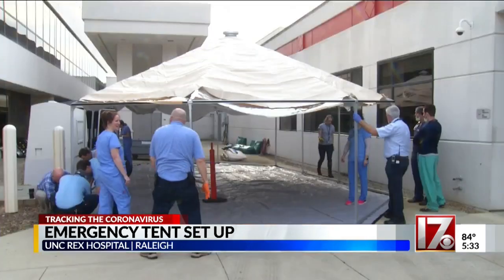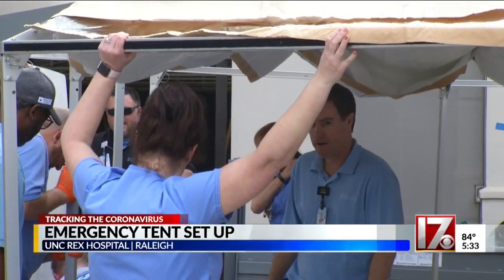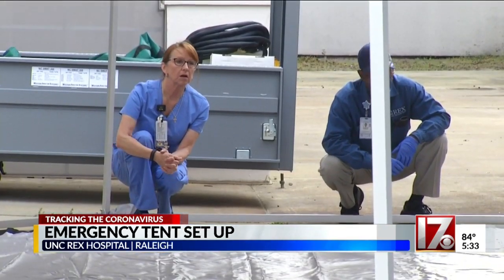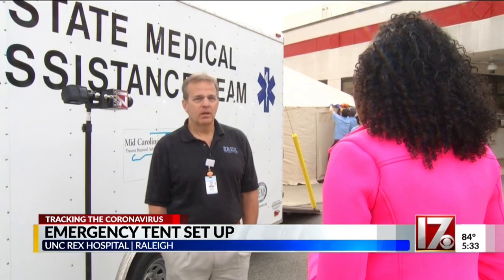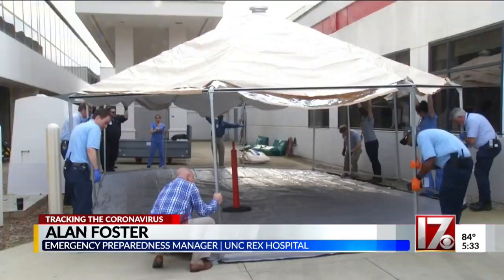All hands on deck. We're ready to ramp up as well and turn this on. Working to get this tent up and ready to go for potential patients. Essentially an extension of our ED lobby, so we'll have a physician and a nurse and all the screening tools that they need to do the initial patient screening.